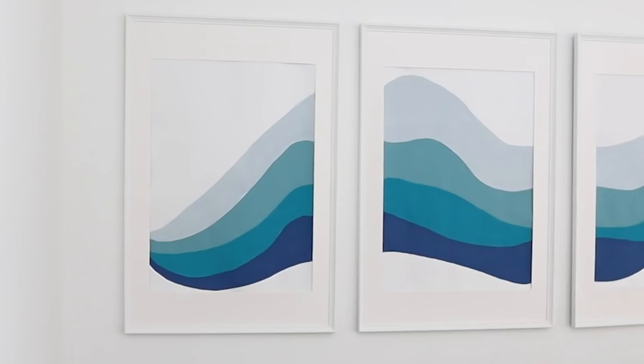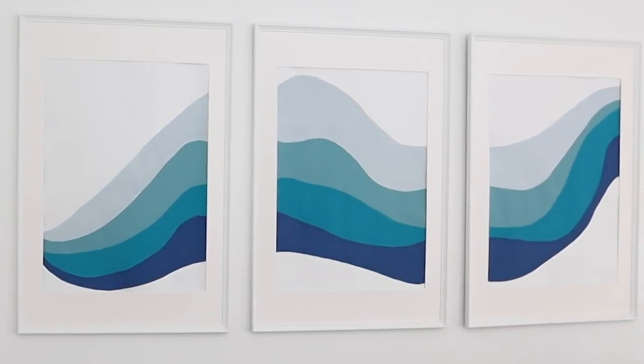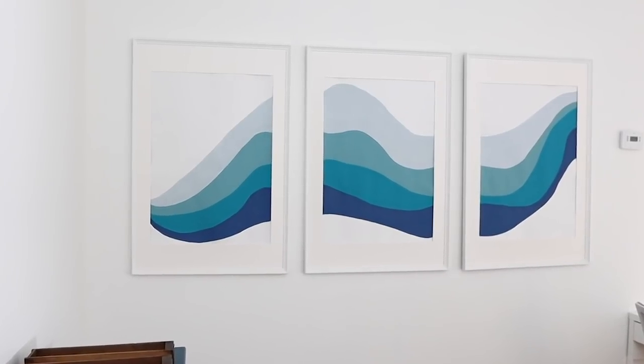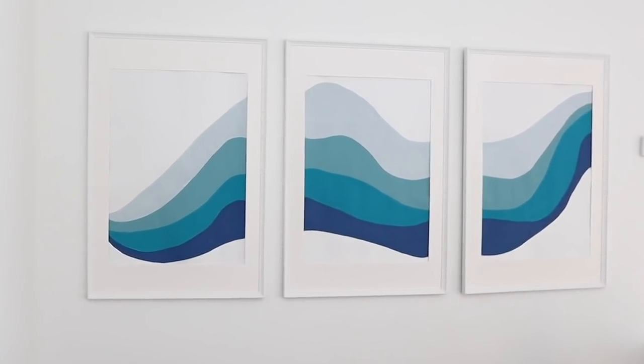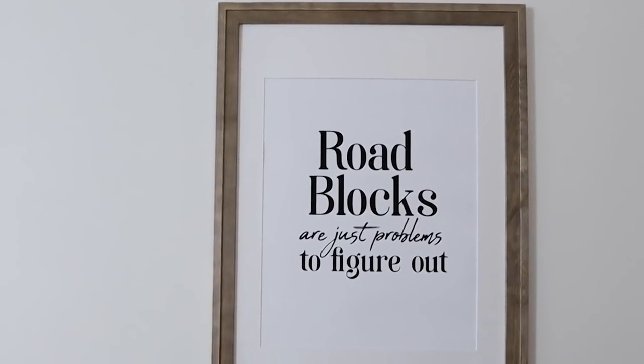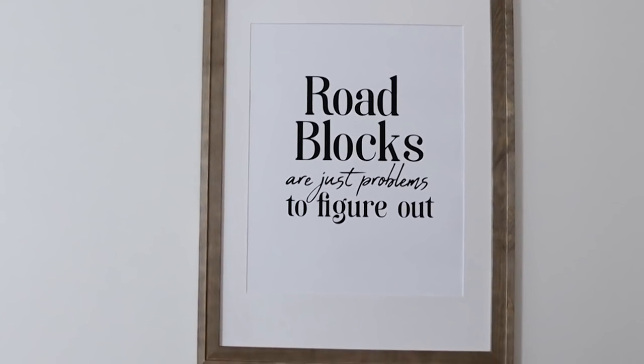For both of the wall art pieces, I showed you how to put those together in my five wall art DIYs video. This one over here was really easy — I used some IKEA frames and some poster board from Dollar Tree and painted on those little swirly blue motifs. I think it creates a nice statement on the wall. On the other wall, I just printed out a really large printable that I created — I wanted to have motivational art in here and I think that looks really nice.